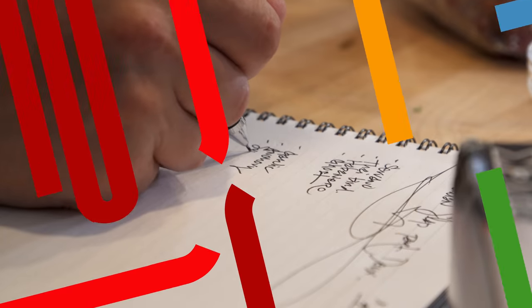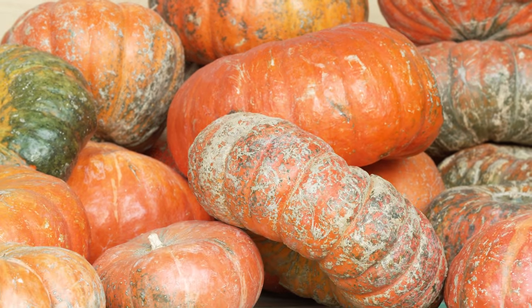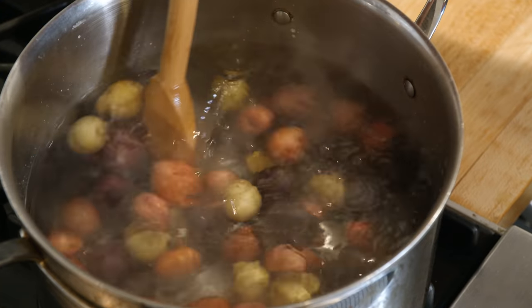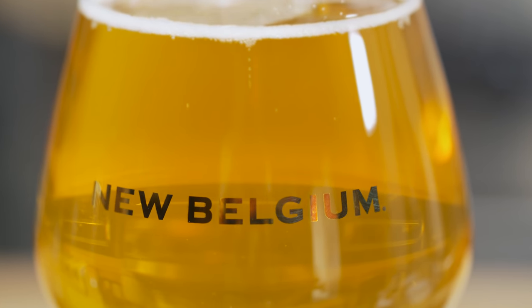Hey everybody, Tyler Florence here. Welcome to the Wolf It Down Test Kitchen. We're here with Matt Massera, our Corporate Chef. The weather's starting to change, and we're starting to talk about fall flavors. Now is a really good time to start talking about cooking with beer, and we want to extend a really warm thank you to our good friends at New Belgium for sending us an amazing beer to cook with this week.